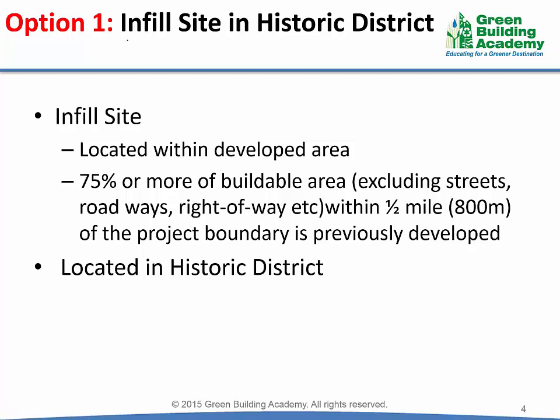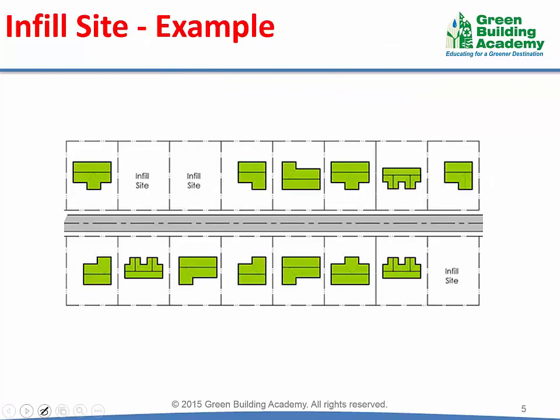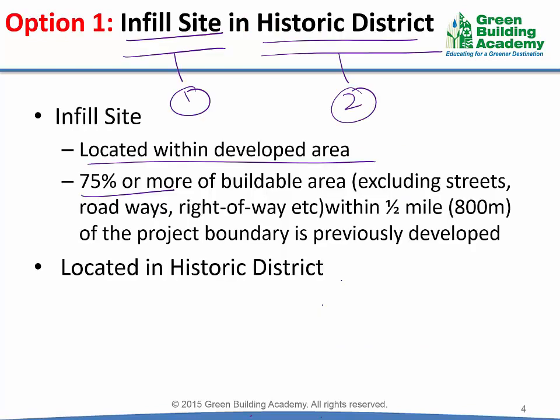The first option is to develop an infill site located in a historic district. There are two requirements within this option. The first requirement is that the site should be an infill site, and the second requirement is that the site should be located in a historic district. Infill sites are located within developed areas. Most of the plots in the neighborhood are already developed, and the plots which are undeveloped are considered to be infill sites. For LEED requirement, 75% or more of the buildable area within half a mile of the project boundary should be previously developed.